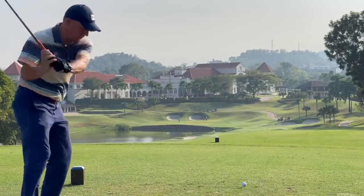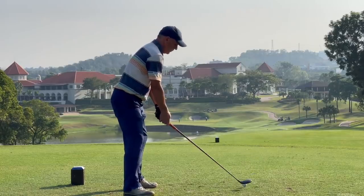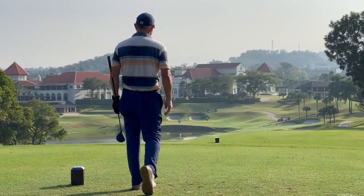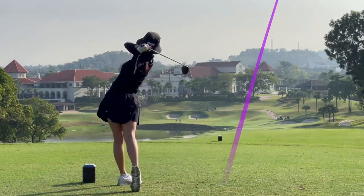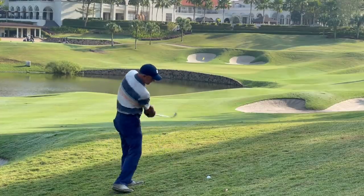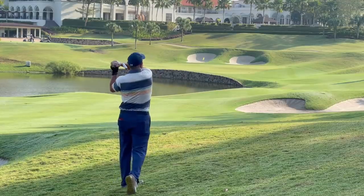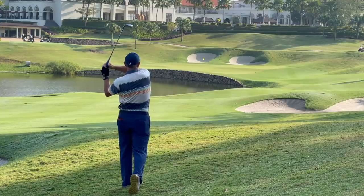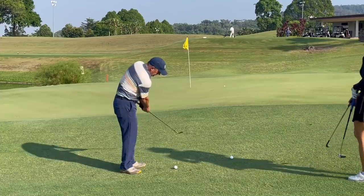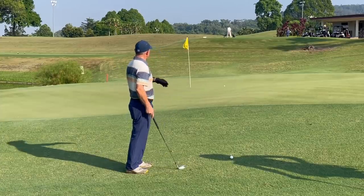Many amateurs underestimate the importance of a pre-shot routine. Some might not even have a consistent enough pre-shot routine to be called a routine. With Terry, you can tell sometimes he takes one practice stroke, sometimes two, sometimes he walks behind the ball and sometimes he doesn't. The pre-shot routine really prepares you for the shot — it tells your body that it's ready to hit. The most important thing is that it needs to be consistent and done every single time. Having a pre-shot routine is very important, and that is something that could especially benefit Terry, particularly with his chipping, where his routine is the most obviously different and very quick.